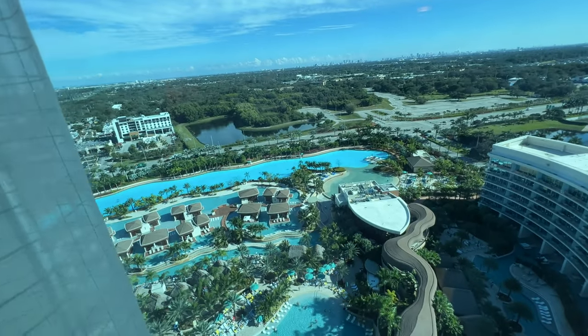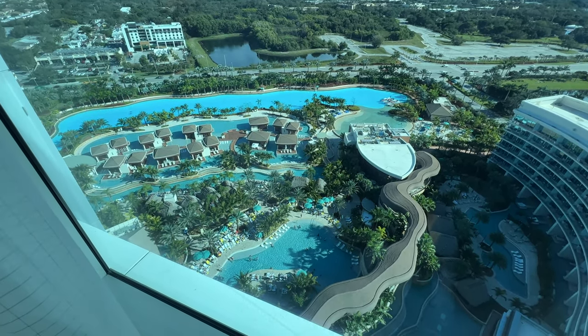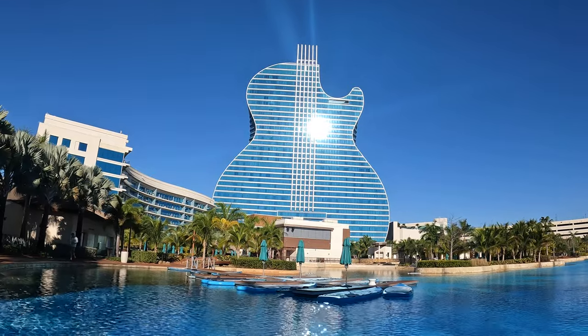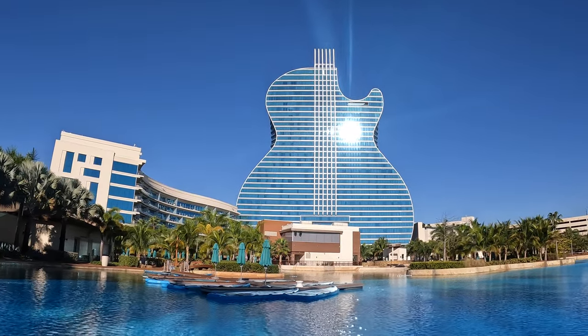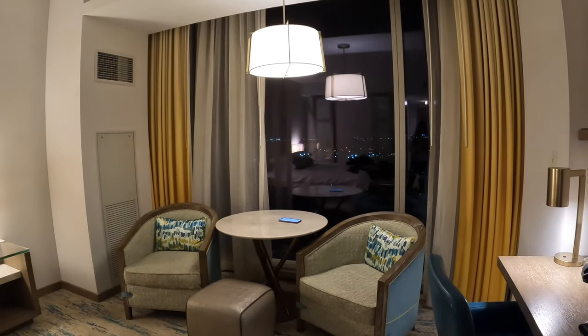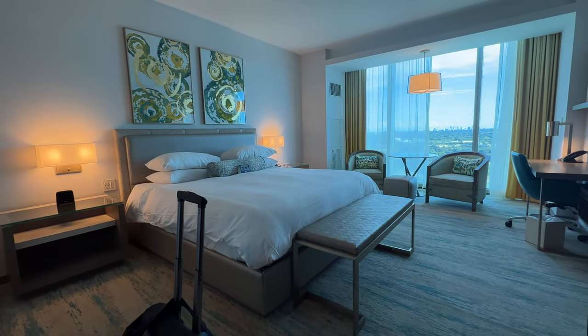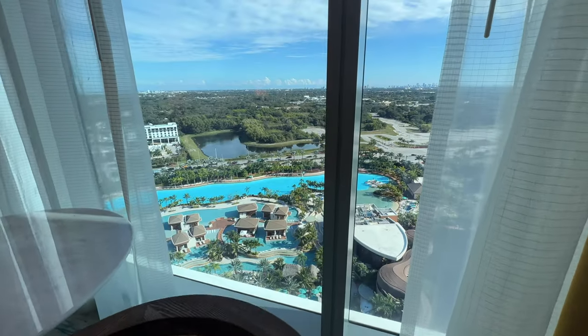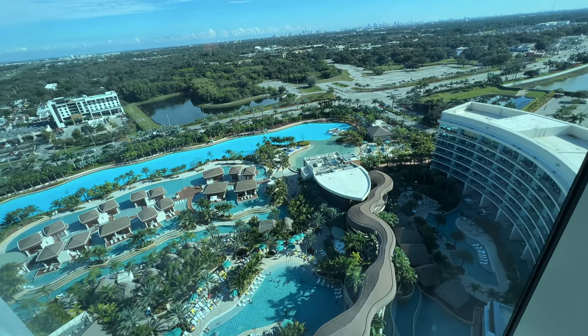On the Guitar Tower, you definitely want to be on the side that has the view of the pool, because otherwise you're looking at the parking lot — not totally desirable. You do not see the lights when you're inside the room, so you have to go out to enjoy them. This room really doesn't look any different than the other towers — it just happens to be in the Guitar shape, so paying a premium for that is something to consider.